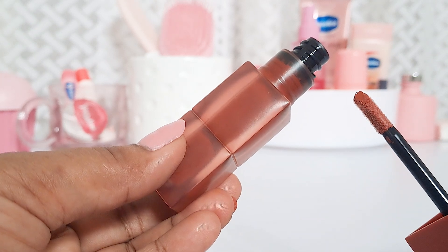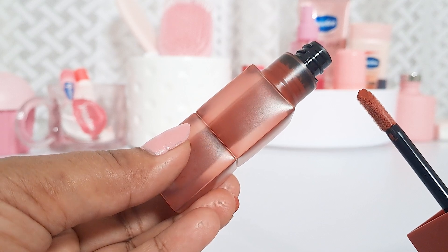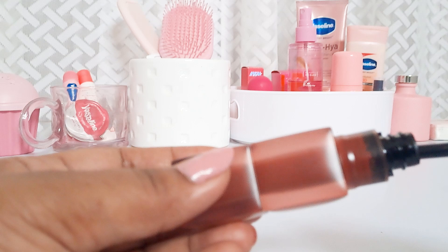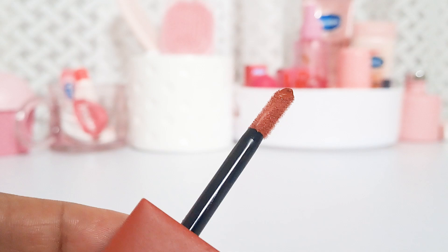The wand is really nice and the lipstick has a very nice velvety, mousse-like texture — it applies so smoothly. The pigmentation is really good; I swiped it two to three times and the shade looks so pretty. This particular shade also looks beautiful as a blush, and it does give that blurry look on the lips, which is gorgeous.